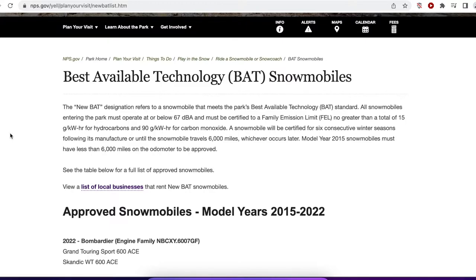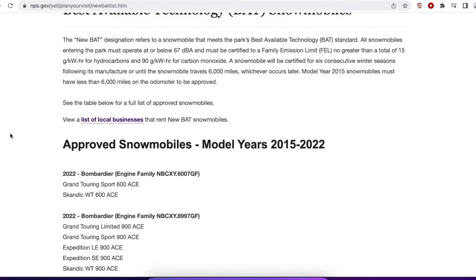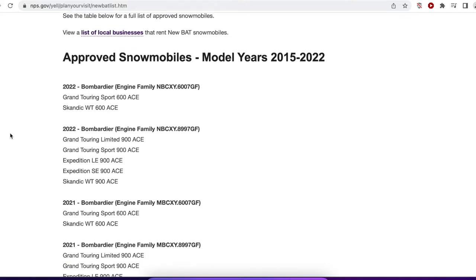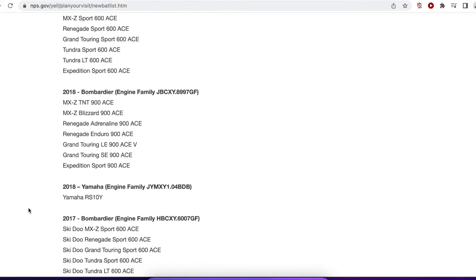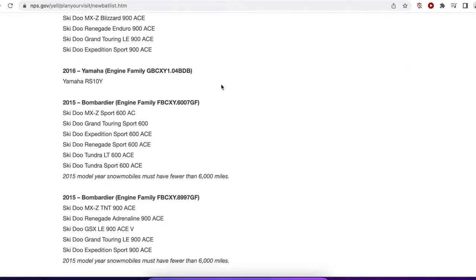I'll go through that in a little more detail. The park service is kind enough to give us a list of the various sleds — that's what snowmobilers call their snowmobile, a sled. They give us a list of sleds that comply with the BAT technology requirements, and we'll notice that most of them are made by Bombardier. Further down the list there are a couple of others — there's a Yamaha — but for the most part they're all Bombardier.